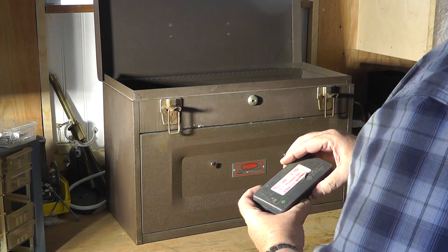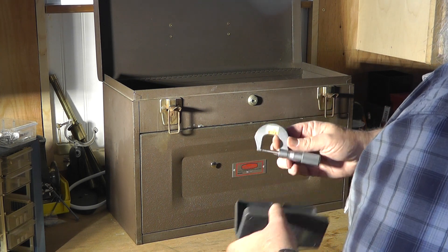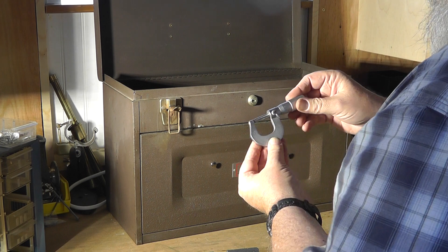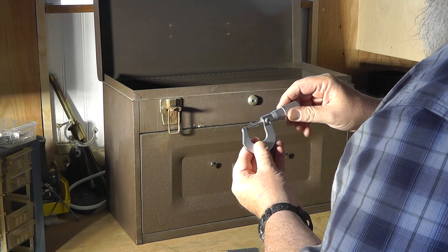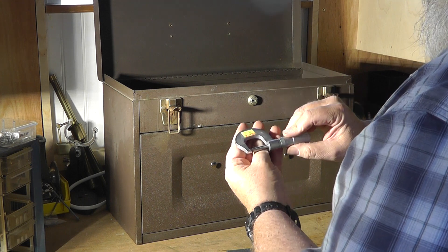Also had this little old micrometer. It's got a sticker on there from 1984, so it's been a while since it's been in use. Really nice piece of machinery.